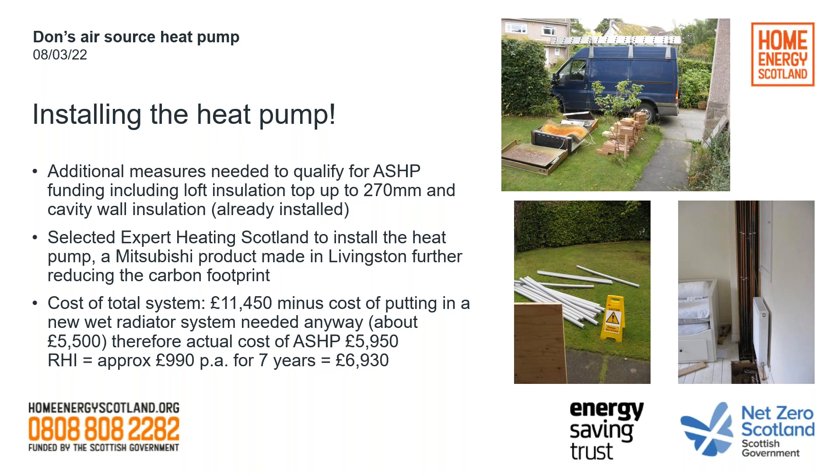Total cost of the system for us was £11,450. But if you subtract the cost of putting in an entirely new wet radiator system — which was needed anyway, probably about £5,500 — then the cost of the air source heat pump component itself is about £5,950 at that time. Against that, we were getting Renewable Heat Incentive of approximately £990 per year for seven years, which comes to £6,930 — covering the heat pump installation. With the interest-free loans, money goes out every month to service the loan and money comes in from the Renewable Heat Incentive. So the cash flow really works really well.